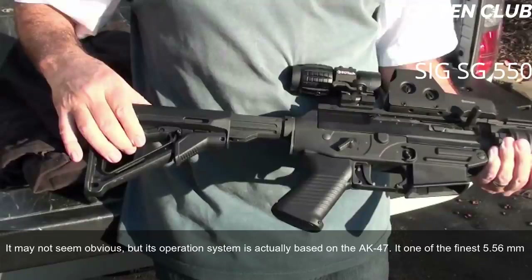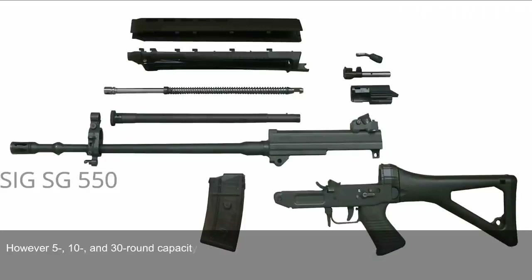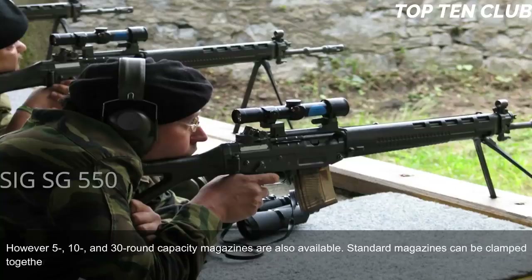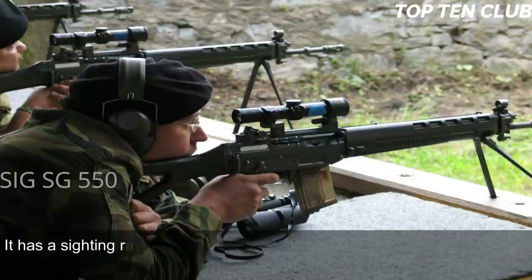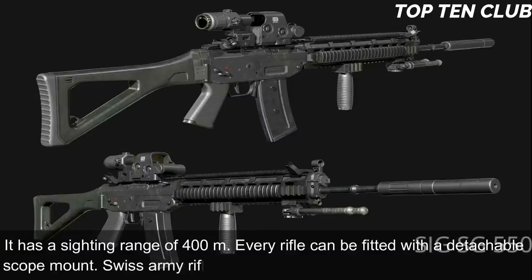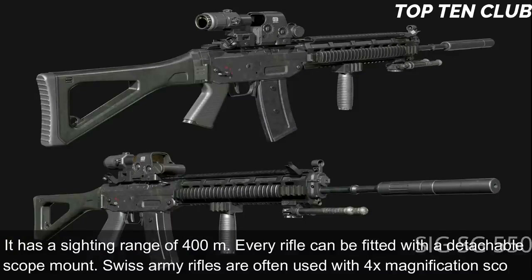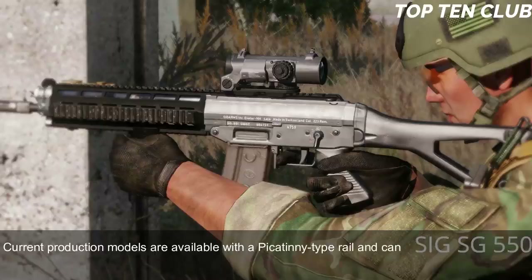The SG 550 is one of the finest 5.56mm assault rifles ever made. Swiss Army rifles are fed from 20-round translucent magazines, though 5-, 10-, and 30-round magazines are also available. Standard magazines can be clamped together for quicker reloading. Sighting equipment consists of a flip-up front sight and adjustable rear diopter with a sighting range of 400m. Every rifle can be fitted with a detachable scope mount; Swiss Army rifles are often used with a 4× magnification scope.